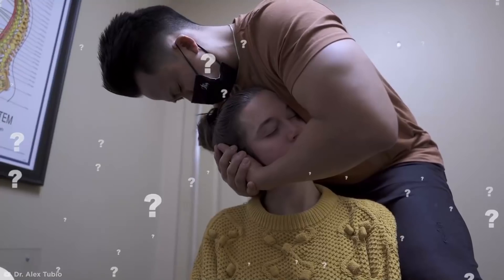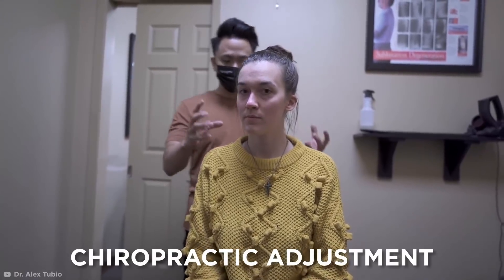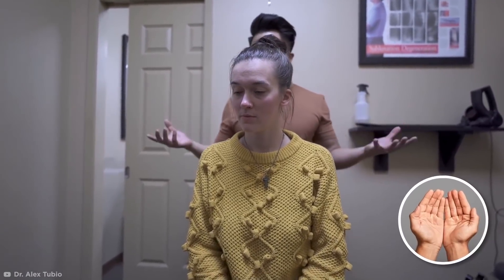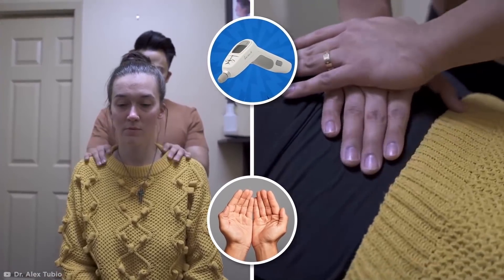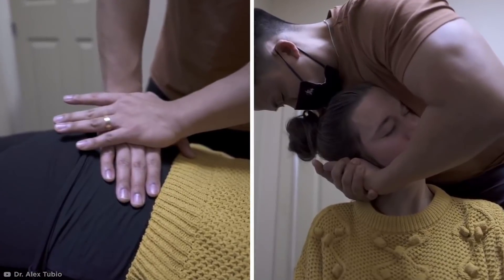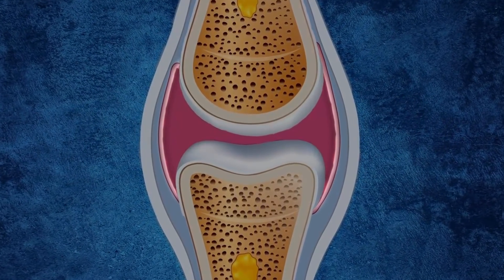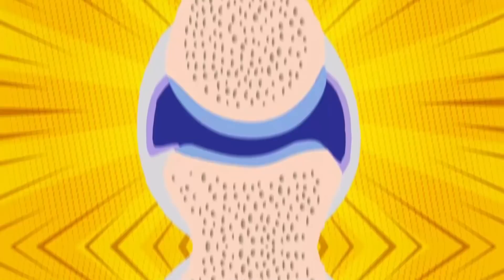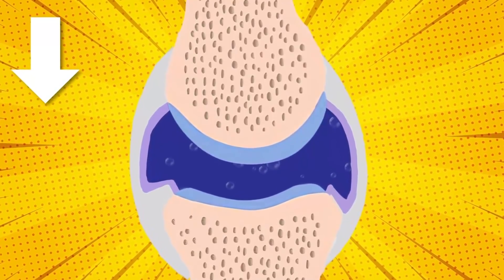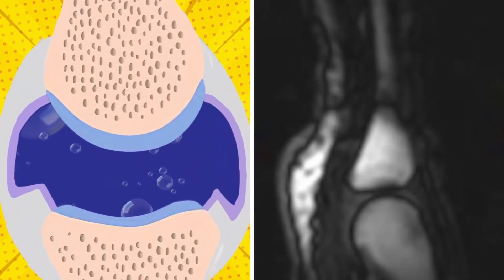You can tell by the look on her face that she feels an overwhelming sense of relief after each crack. Chiropractic adjustment requires a trained specialist to use their hands or a small instrument to apply a controlled, sudden force to a spinal joint. When you crack your back, neck, or any other joint, the capsules around the joint — which contain fluid — are stretched, allowing the fluid to put less pressure on the joint. As the pressure decreases, the fluid turns to gas, making a popping or cracking sound when the joint is pushed beyond its usual range of motion.